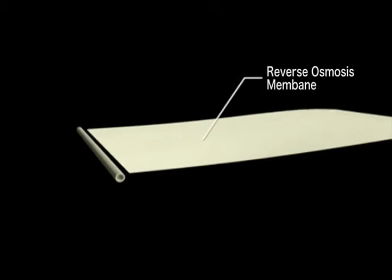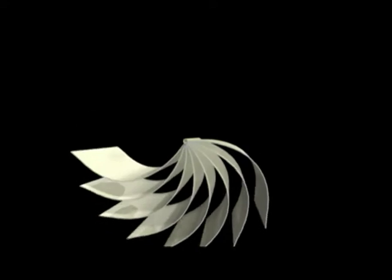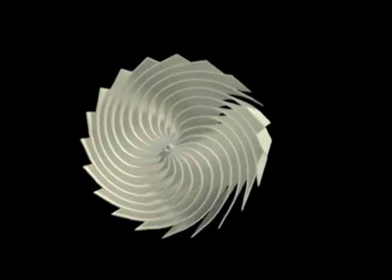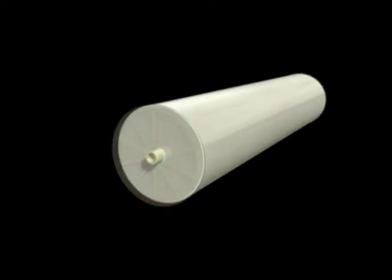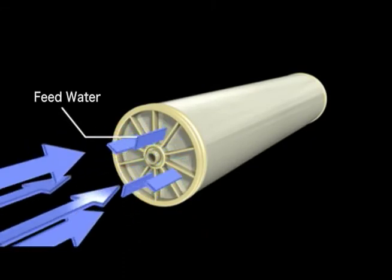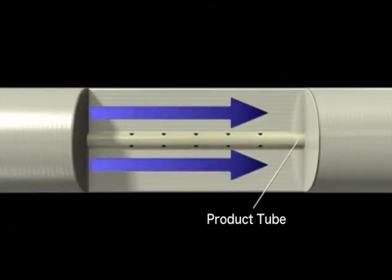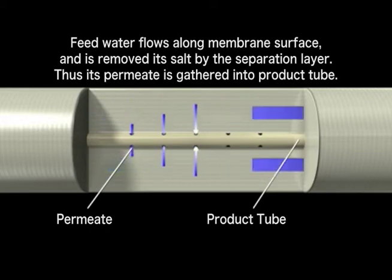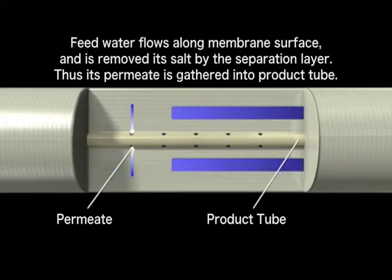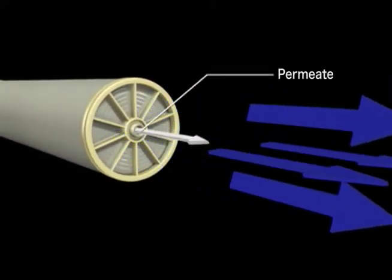Many layers of sheet membrane and other materials are wound to form the spiral elements. Pressurized feed water is pumped over the membrane surface and salt is removed by the separation layer. The permeate water is collected in the center pipe. The desalinated permeate water is discharged from the center pipe, while the removed salts and microorganisms are discharged in the form of a concentrated water solution.